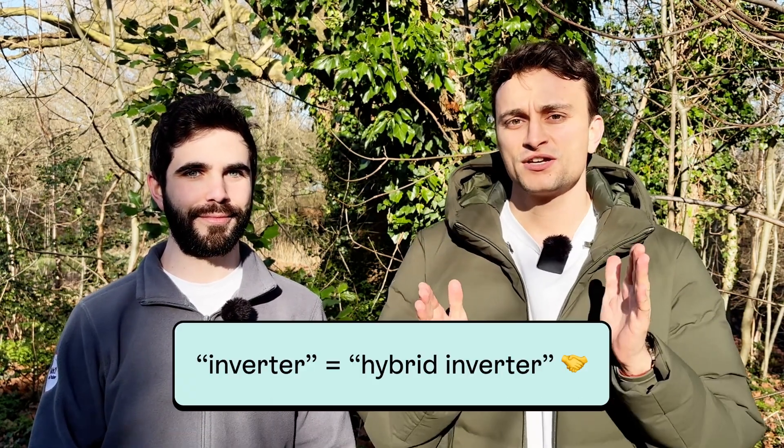A hybrid inverter can deal with the DC electricity coming from your solar panels and the DC electricity coming from your battery, converting both into AC electricity for your home. Hybrid inverters have become the industry standard — it'll be very unusual to have to get two inverters for your system. So next time you see things online about normal inverters and hybrid inverters, consider them interchangeable.